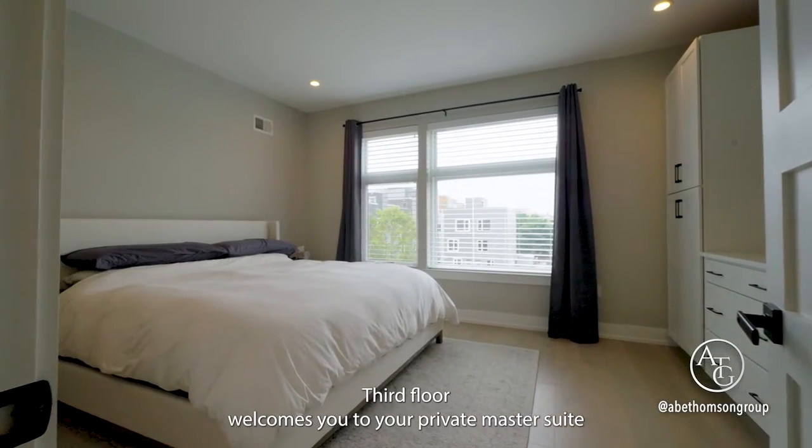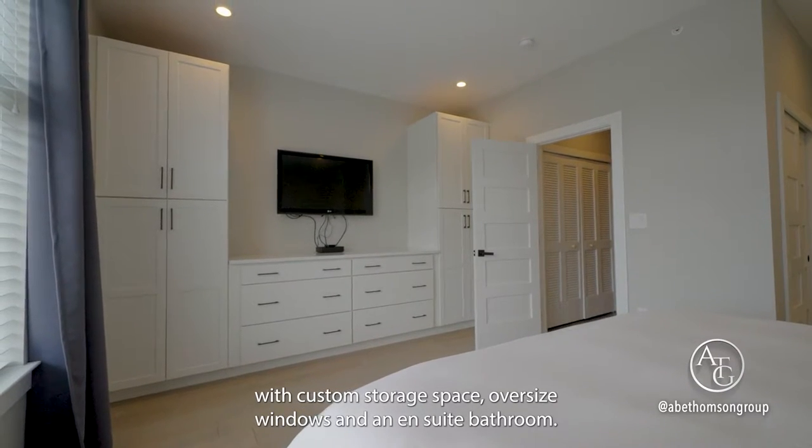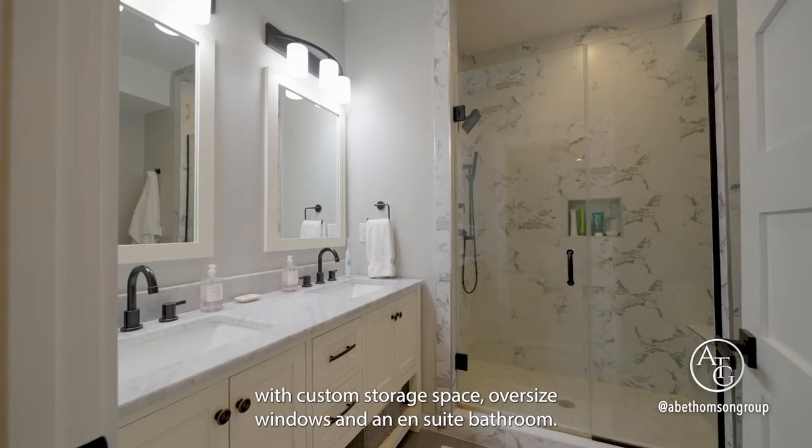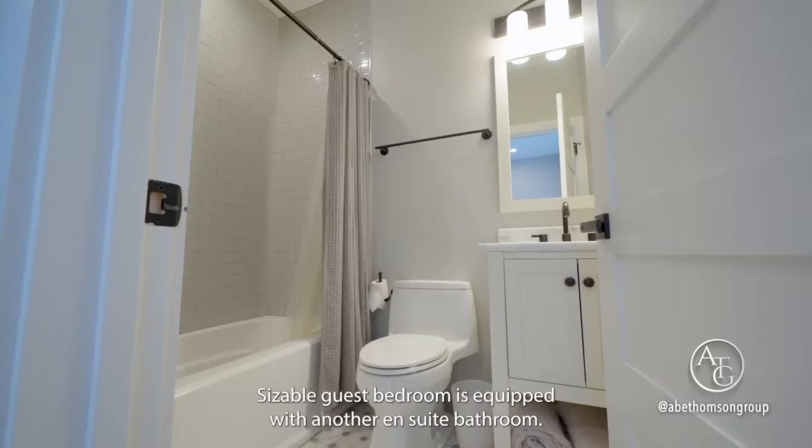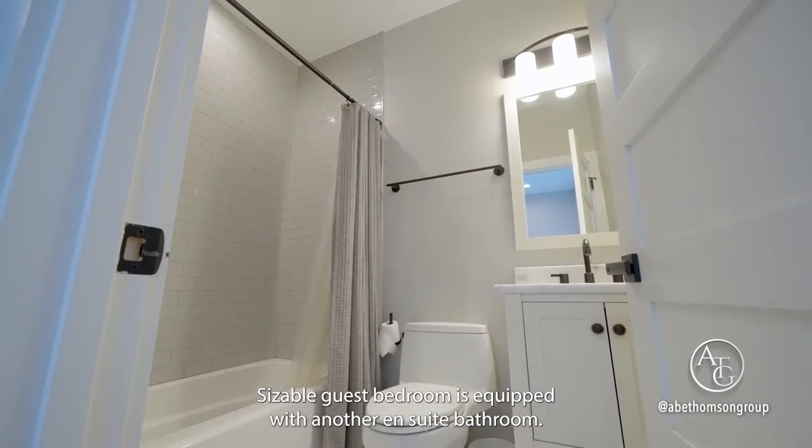The living room features a stone-accented fireplace. The third floor welcomes you to your private master suite with custom storage space, oversized windows, and an en suite bathroom. Convenient laundry location on this floor as well.